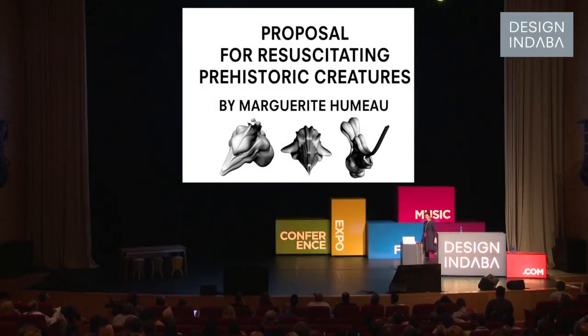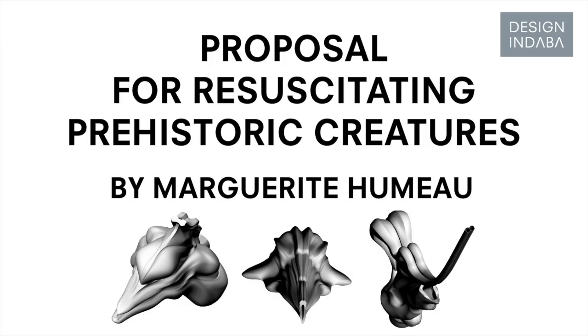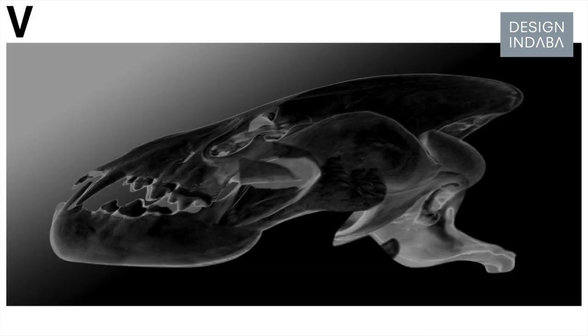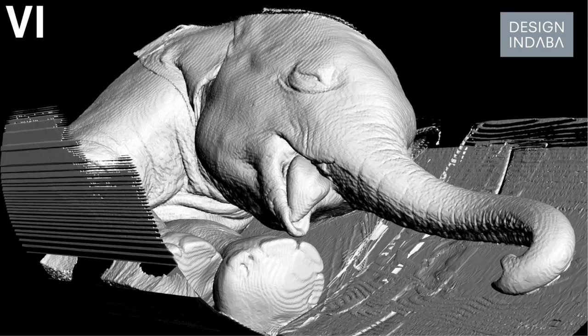Hello, I'm Marguerite Humeau, a speculative designer from London. The project I will present today was started as my graduation project, and since then I've been working on it. My idea was to resuscitate the sound of prehistoric animals by reconstructing their vocal tracts.